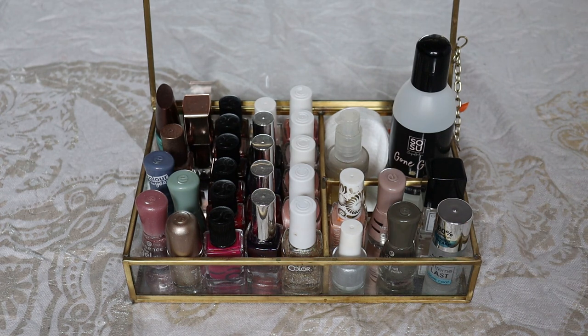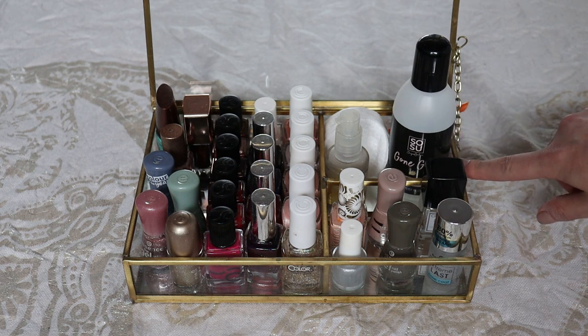At the moment I'm trying to maintain a one-out-one-in type of system with my nail polishes so that I can fit everything here. So yeah, let's get into it and start from the back where I have all of my nail care products.